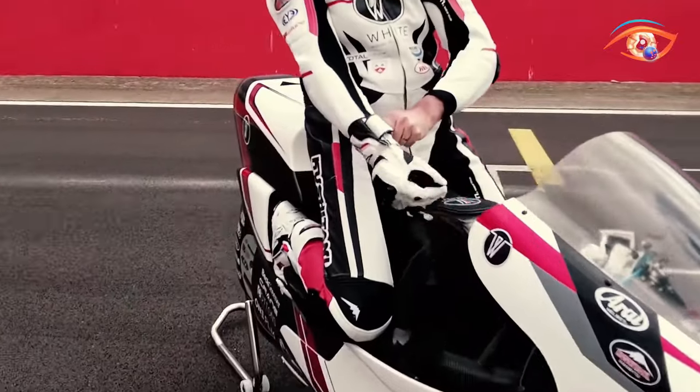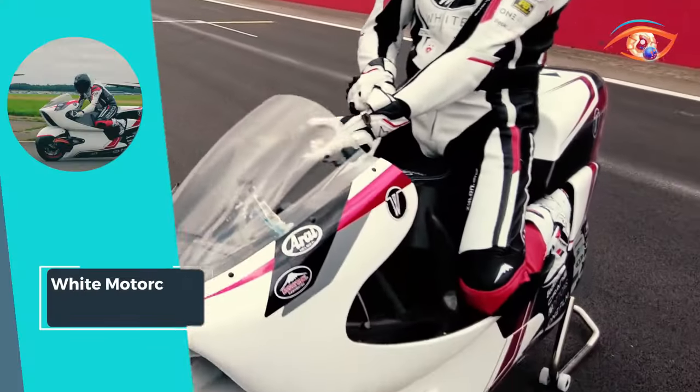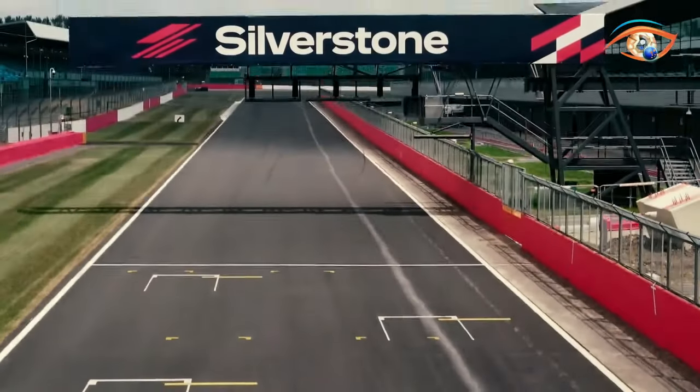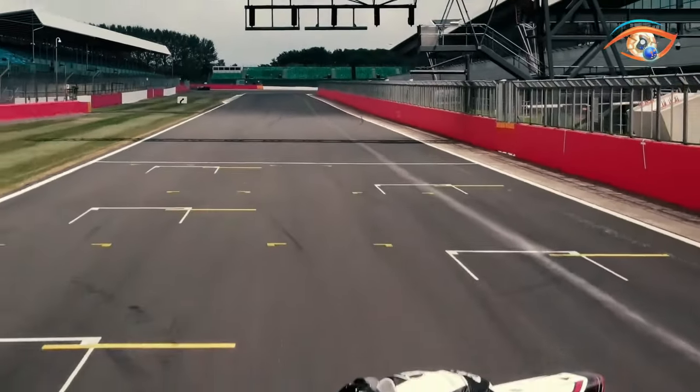The White Motor Cycle 250 EV is not merely a motorcycle — it is a symbol of progress and a harbinger of the exciting developments to come in the realm of electric mobility.